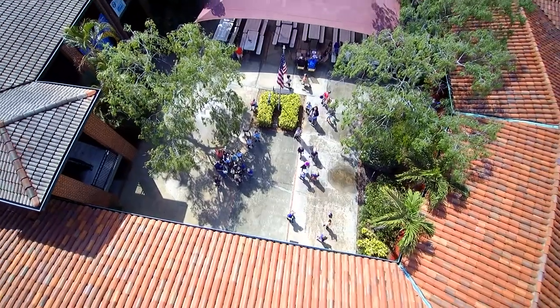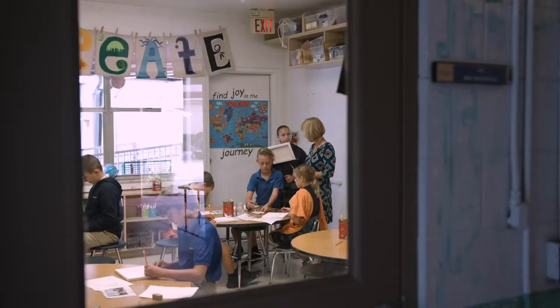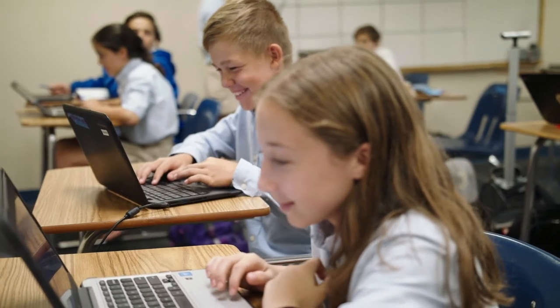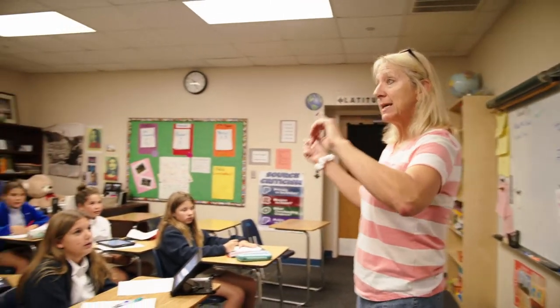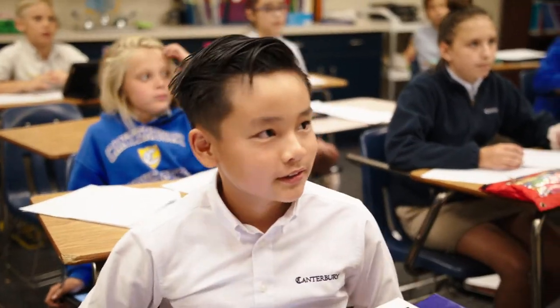On this campus, it's grades 5 through 12. Canterbury starts at age 3 and goes through grade 12, but we have two campuses. Our lower school campus is under construction right now, which is super exciting. Here it's grades 5 through 12. Average class size is about 14 or 15 students, so we are a small school, and we're happy to be that. It gives us a lot of great opportunity to give personal attention and get to know our students.